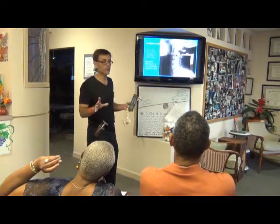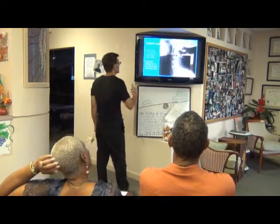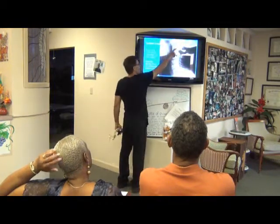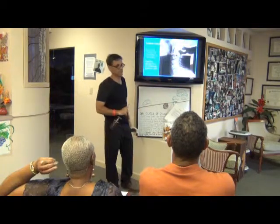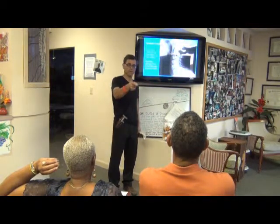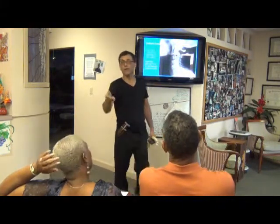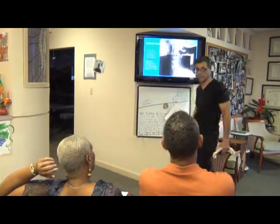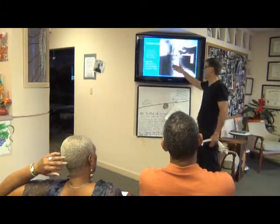I just want to show you something — it's important you understand an x-ray. This is a picture of a 16-year-old girl, and this girl has a curve in her neck. Is it normal or abnormal to have a curve in your neck? It would be normal. You have to have the arc in the neck.